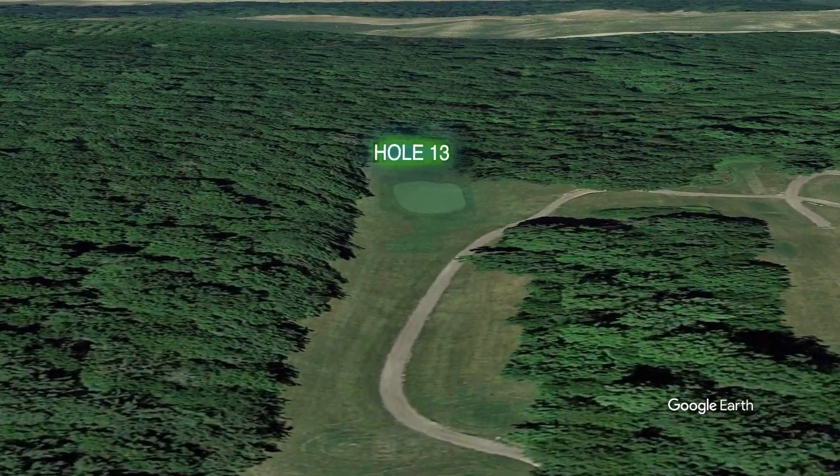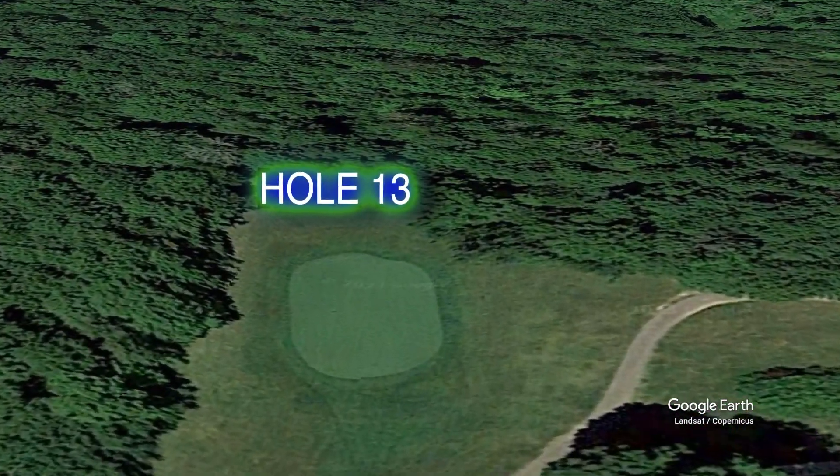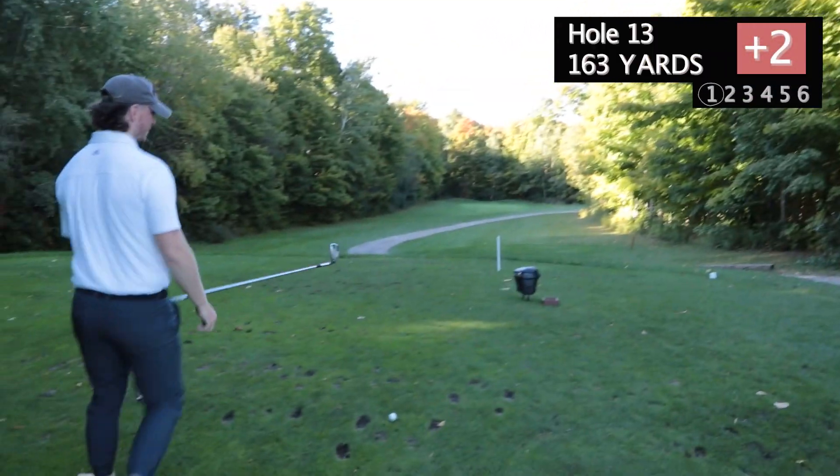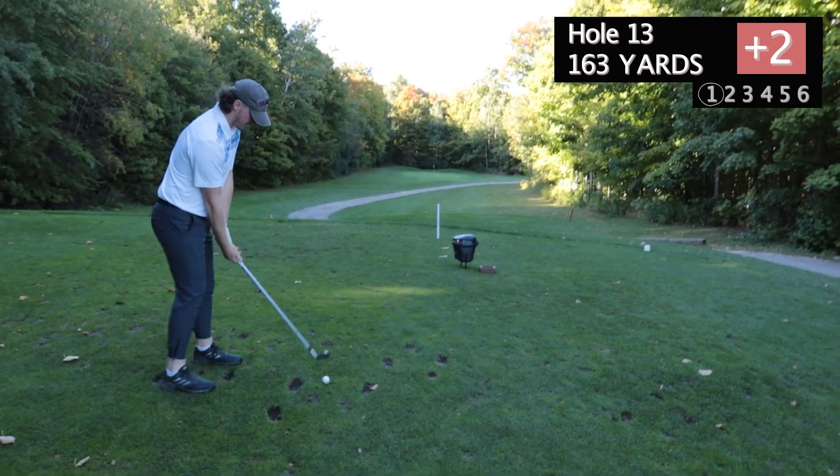We are currently on the 13th hole. We're going low. 150 yards. Pitching wedge in hand. Ball on the green. Here we go.